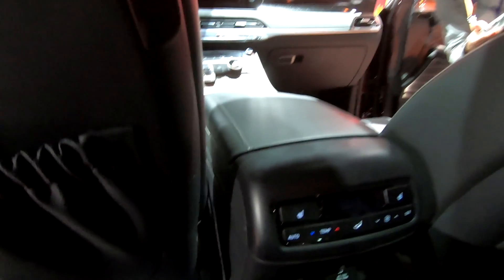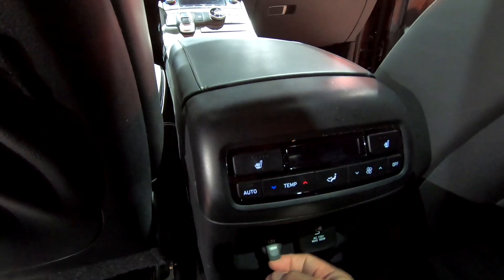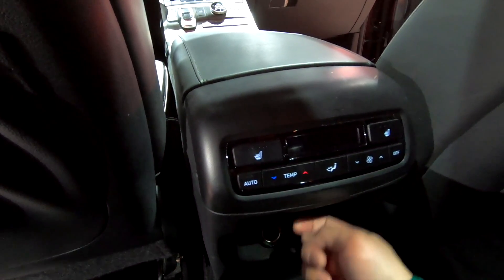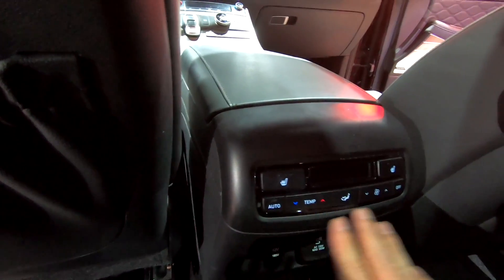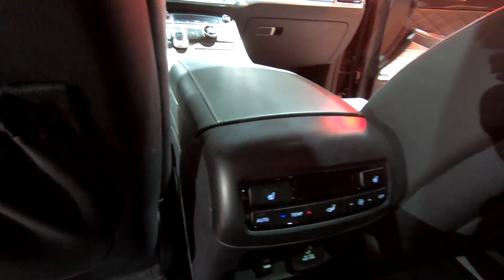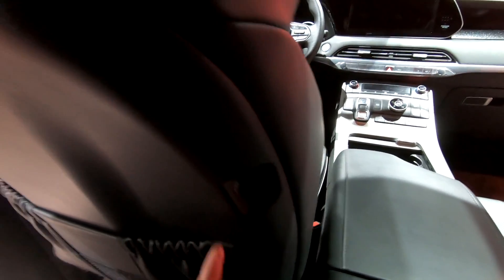Moving on to the second row, you can see there are a lot more controls here than you find in the Telluride. There are more outlets — a 115-volt outlet and a 12-volt traditional plug. You also have rear heated seats and HVAC controls. Very nice. And for USB count, there's one on the passenger side and another on the driver side, increasing our USB count total to five. And if you look up, there's a beautiful moonroof back here.